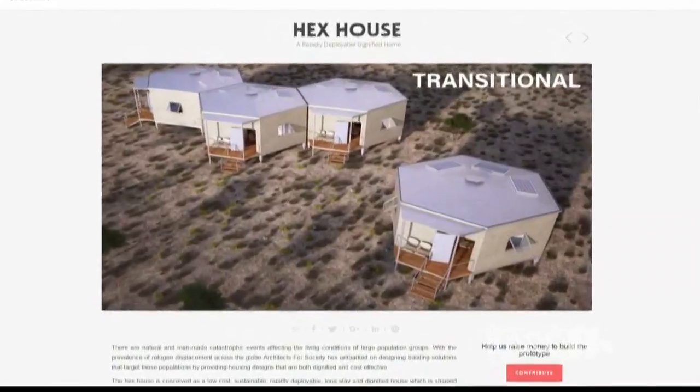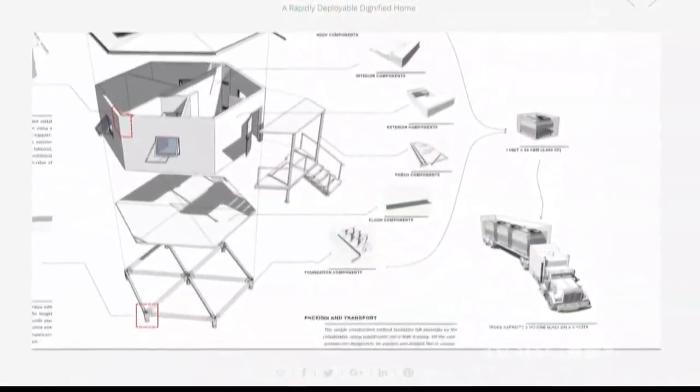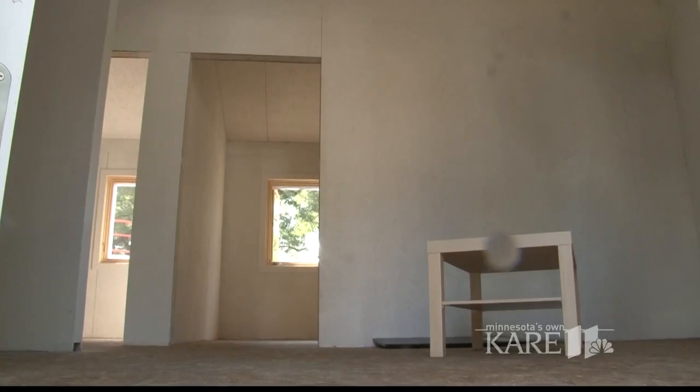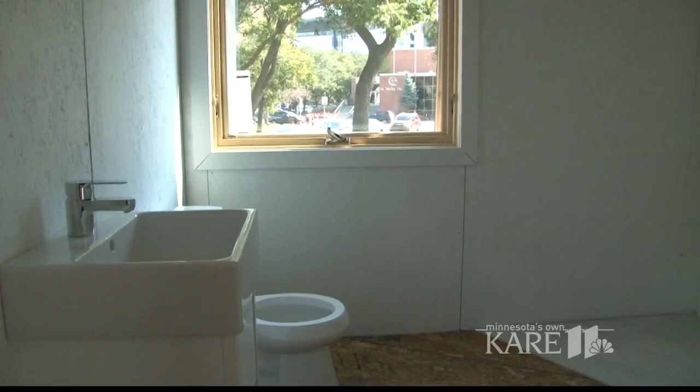The pint-sized pad is sent in an IKEA-like kit of parts that the user assembles themselves. Construction takes about five days, but once it's done, there's two bedrooms, a kitchen, a bathroom, a living space, and an outdoor porch.